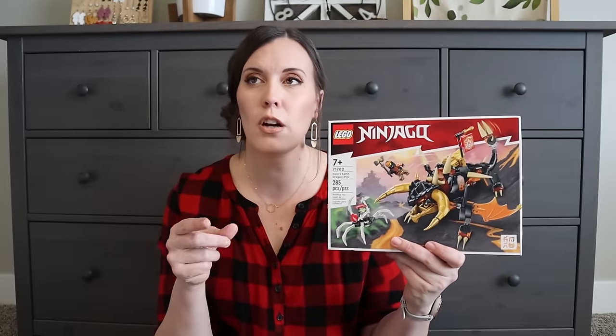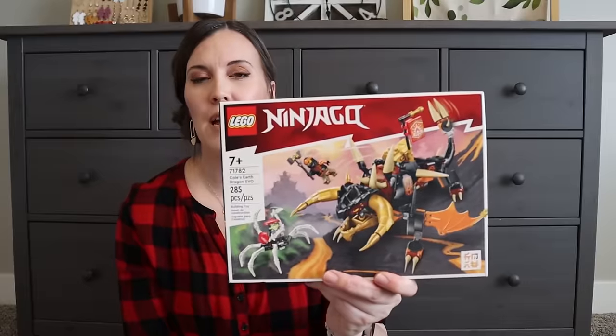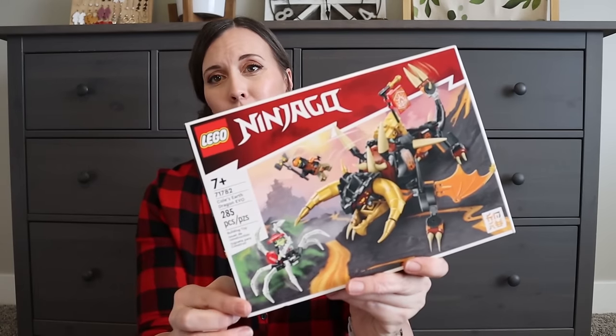Starting with my almost-12-year-old boy — he'll turn 12 right after Christmas. He wanted Legos and drawing supplies. He likes Ninjago or Minecraft Legos. We don't have any Ninjago ones, and my husband discreetly asked all the older kids which character was their favorite. His favorite was Cole, so one of his gifts is that Ninjago Lego set.